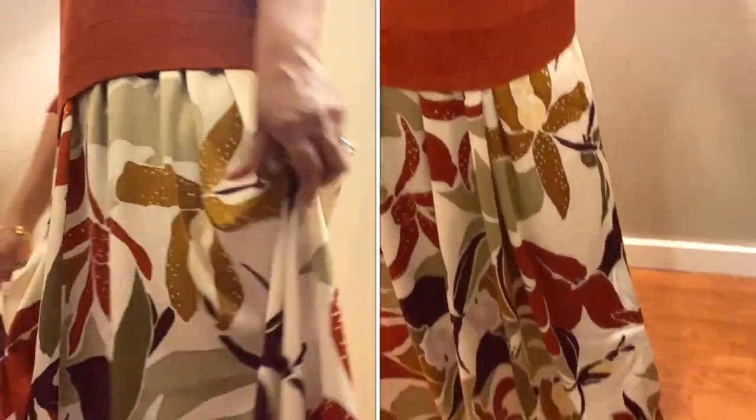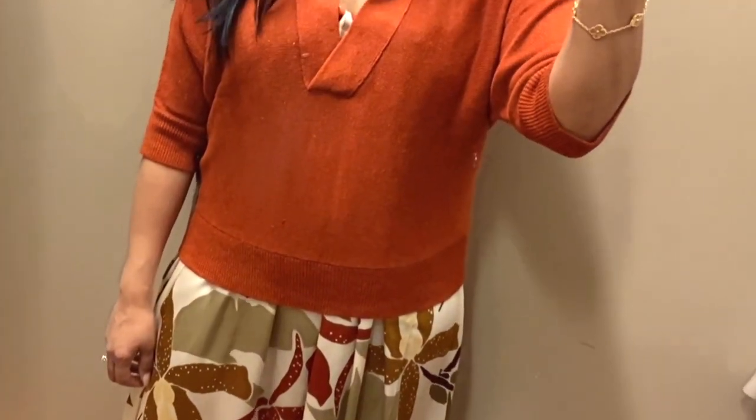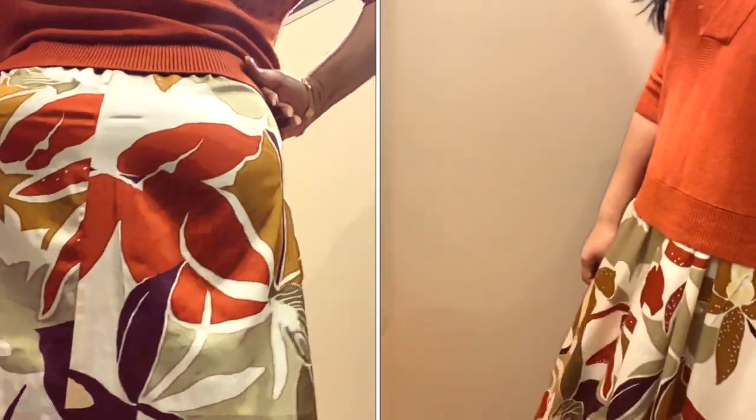Here I've paired the top with the dress just so you can see how it gives a completely different look. It actually makes the dress look a little more casual, so in case you have an event that is a little more laid back and relaxed, you could just put this top right over the dress.